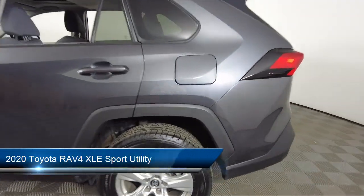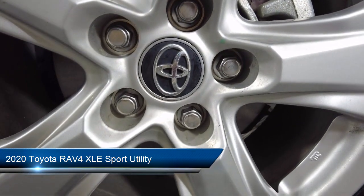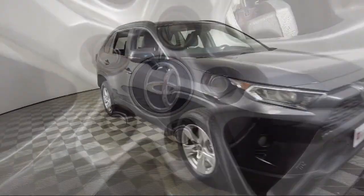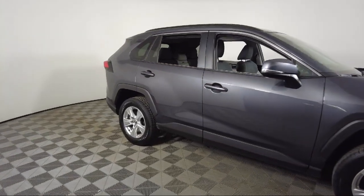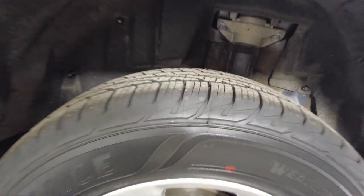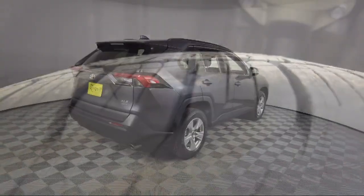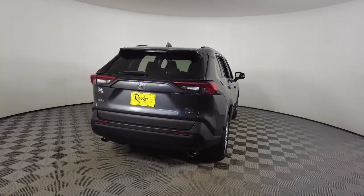It comes equipped with Apple CarPlay and Android Auto, roof rack, keyless entry, rear view camera, alloy wheels, rear seat center armrest, rear spoiler, speed sensing steering, electronic stability control, outside temperature display, and has less than 30,000 miles on the odometer.